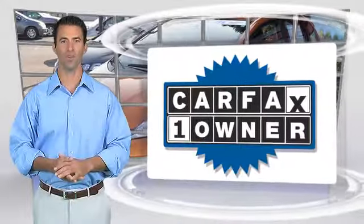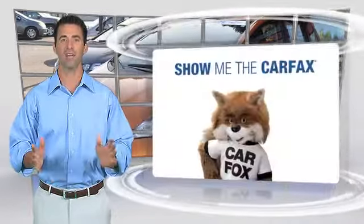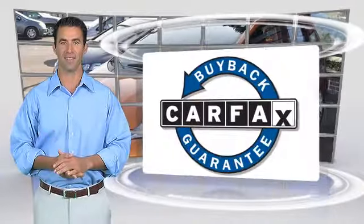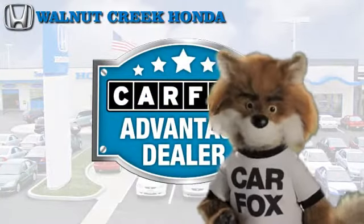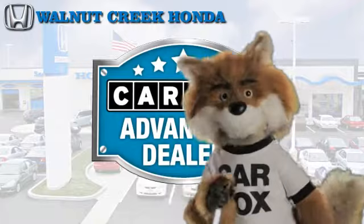This is a one-owner vehicle with the Carfax Vehicle History Report. Be sure to find a complimentary copy of this report online or contact the dealership. This vehicle qualifies with the Carfax Buy-Back Guarantee. Just say show me the Carfax at Walnut Creek Honda, a Carfax Advantage dealer.